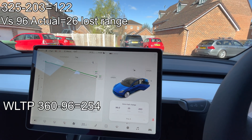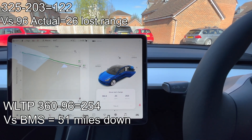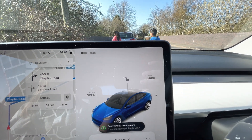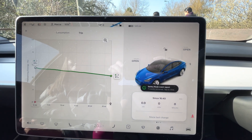Pretty pointless, but the WLTP is 360 minus 96, so we're 51 miles down if we add the WLTP conditions. I'll explain more shortly why I think looking at the WLTP range is a bit pointless and not worth getting a headache over.